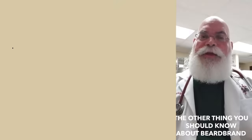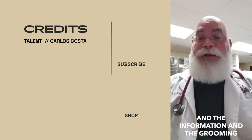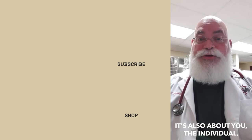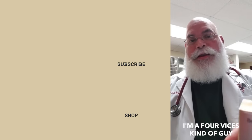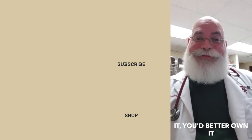Well, that is that — ready to go. Hope you guys enjoyed the video. The other thing you should know about Beardbrand is that it's not just about the videos, the information, the grooming, and the products — it's also about you, the individual, the inside as well. If you're gonna grow it, you better own it. I'll see you on the next one.